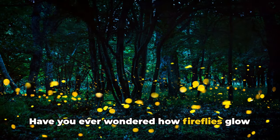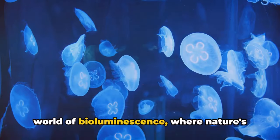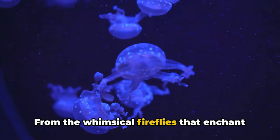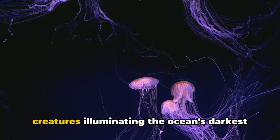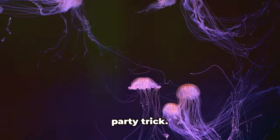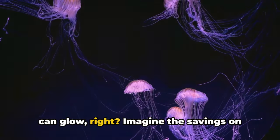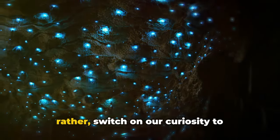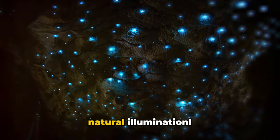Have you ever wondered how fireflies glow in the dark? Welcome to the intriguing world of bioluminescence, where nature's own light show unfolds. From the whimsical fireflies that enchant our summer nights, to mysterious deep sea creatures illuminating the ocean's darkest corners, these organisms have the ultimate party trick. Who needs a flashlight when you can glow? Imagine the savings on electricity bills. So let's dive in — switch on our curiosity to understand this phenomenal world of natural illumination.